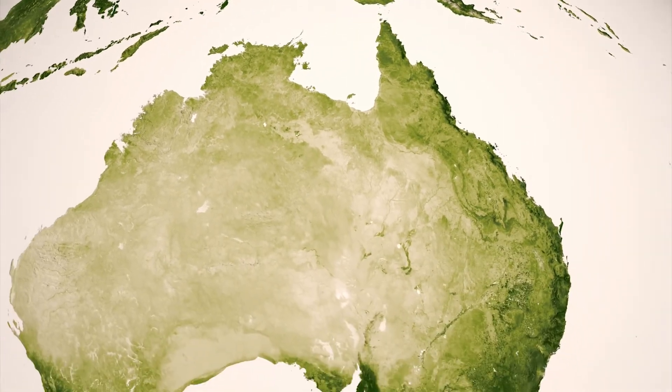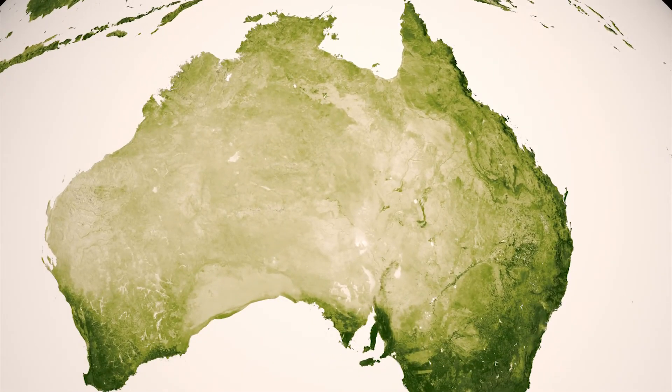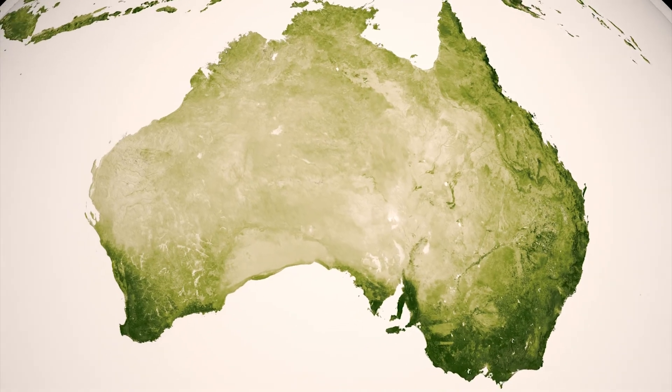Australia's red deserts, pale in this representation, are lined by an area of green on the coasts, a thin boundary of habitable land on this island continent.